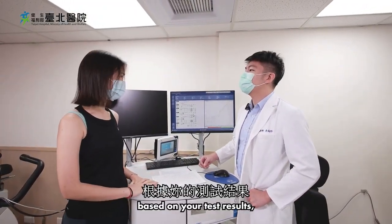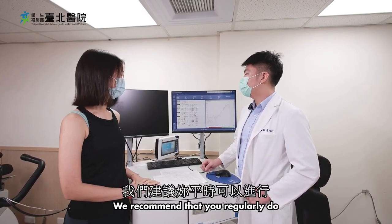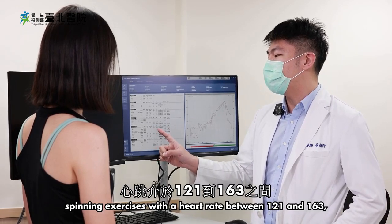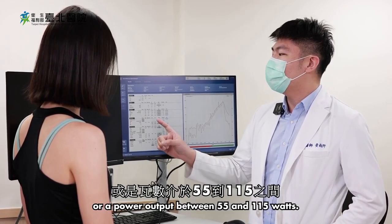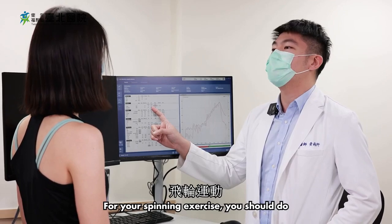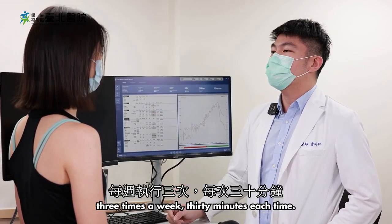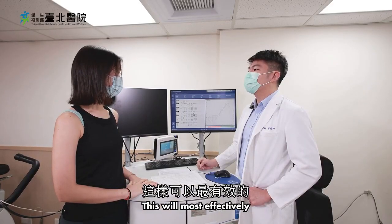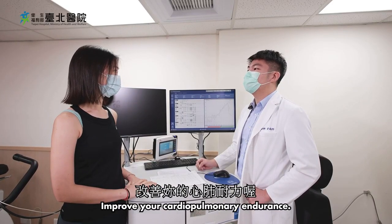Ms. Fang, based on your test results, we recommend that you regularly do spinning exercises with a heart rate between 121 and 163, or a power output between 55 and 115 watts. For your spinning exercise, you should do three times a week, 30 minutes each time. This will most effectively improve your cardiopulmonary endurance.